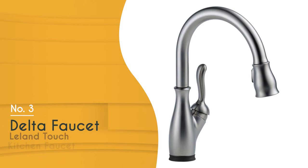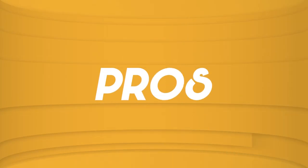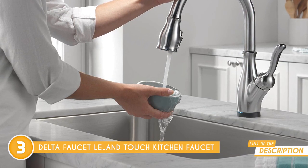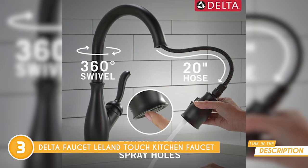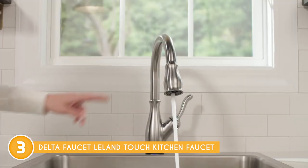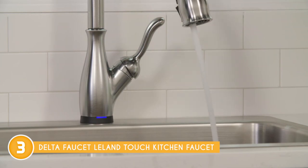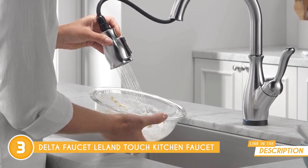The third touchless faucet on our list is the Delta Faucet Leland Touch Kitchen Faucet, which TrustedShoppingGuy.com has awarded a 4-badge rating. If you're on the lookout for a faucet that's not only functional but also technologically advanced, the Delta Faucet Leland Touch Kitchen Faucet might just be the one for you. This faucet brings a touch of innovation with its touch-on and touch-off features. With just a tap anywhere on the spout using your wrist or forearm, you can start or stop the water flow. One of its standout features is the TempSense LED indicator light — it changes color to reflect the water temperature, so you can check it from across the room.